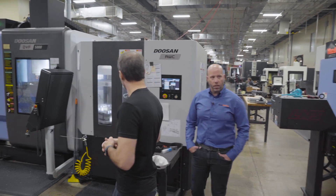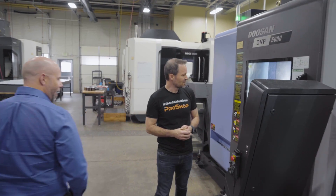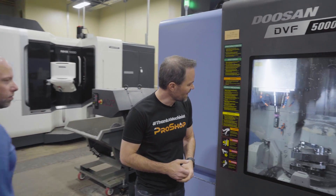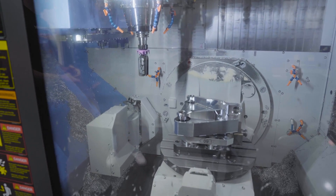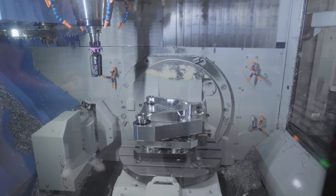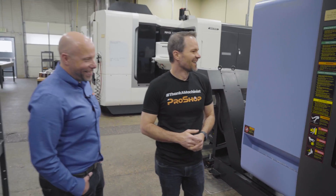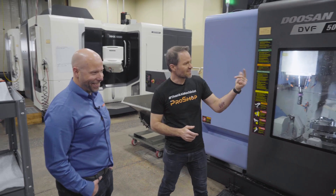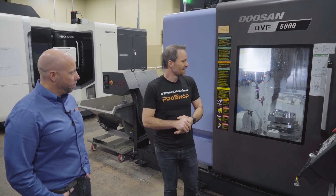These parts are not ITAR controlled, so we can see them. That looks like an automotive application — it's a cool-looking A-arm. It's a motorsport application; they go around in circles on pavement. It has about a dozen pallets on the system as well, with Lang workholding. Nothing but good stuff here.